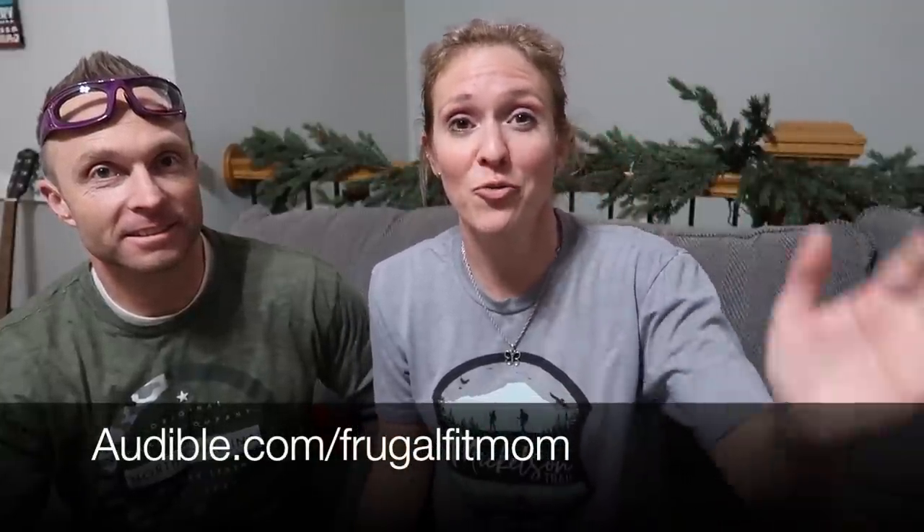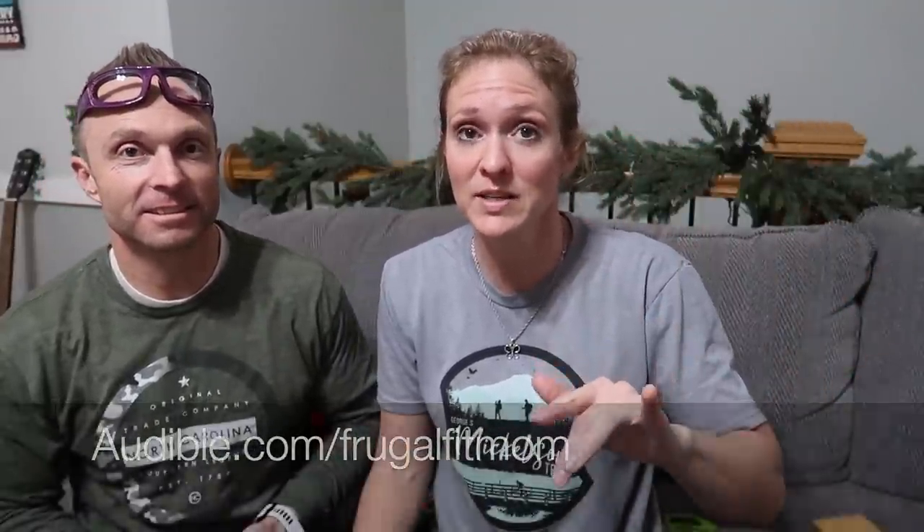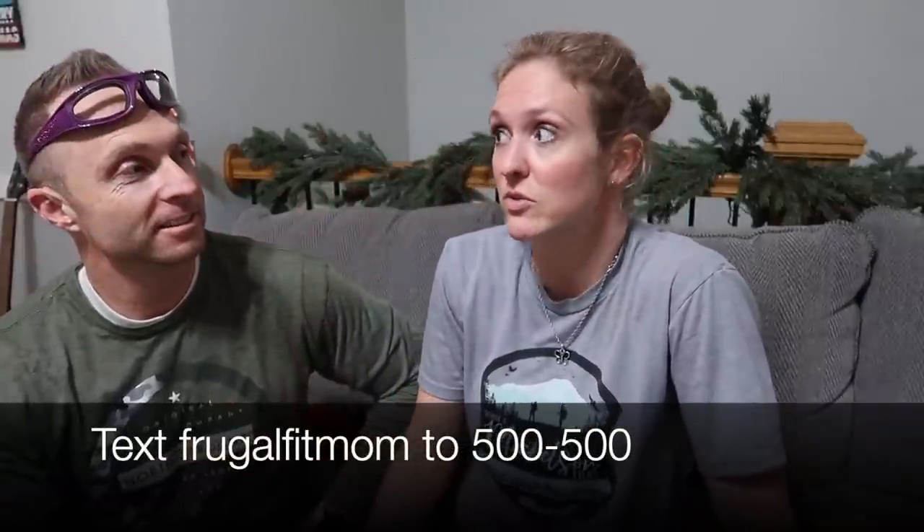Sometimes the shopping just doesn't work out the way you hoped it would. But you know what did not disappoint today? Audible, by keeping me company on the drive. If you want to try out Audible Plus for $4.95 a month for the first six months, go to audible.com/frugalfitmom or text frugalfitmom to 500500. It makes a great last-minute Christmas gift too — we've given those as gifts at work and they're great. Thanks for hanging out with me today, thanks to Audible for sponsoring, and I'll see you tomorrow.